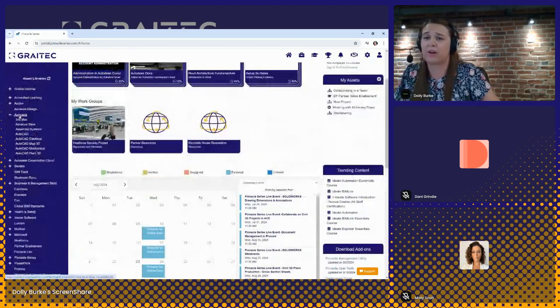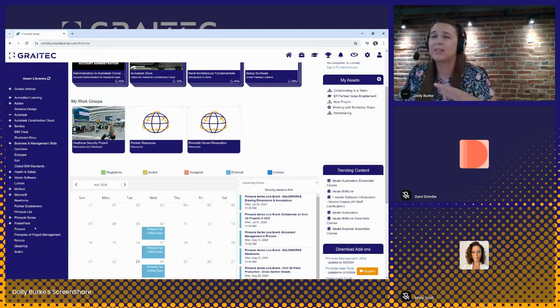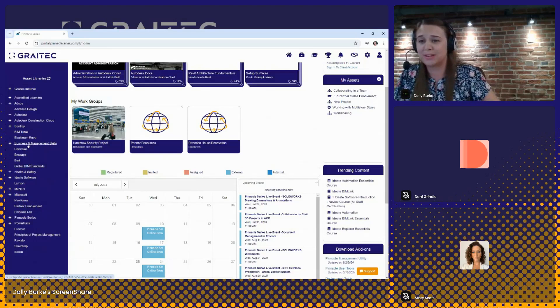We also have some soft skills types of content, including business and management, health and safety, and project management type of content as well. So a long list of content to really get you started. If I jump into the Civil 3D library as an example — across the top, I'll see the version years. As updates are made to the technology, the content within Pinnacle Series will also be updated.